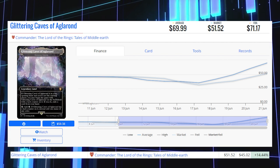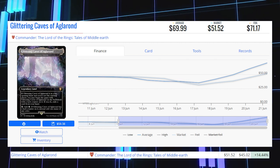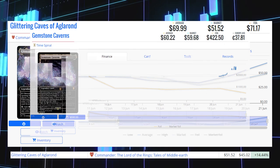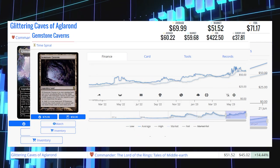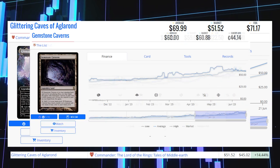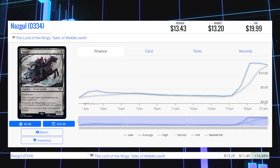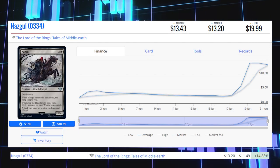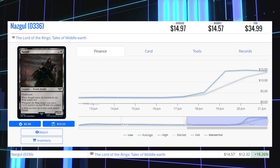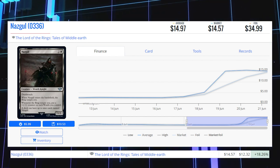Glittering Caves of Aglarond from Commander Lord of the Rings is up 14.44% from $45.02 to $51.52 for its market price, and its average price is $70. The Surge Foil version is sitting at $595 average price. The original copy from Time Spiral, called Gemstone Caverns, is sitting at $59.68 market price and $60.22 average. Nazgul 334 is up 14.88% from $11.49 to $13.20, average price $13.43. Nazgul 336 is up 18.26% from $12.32 to $14.57, average price $14.97.